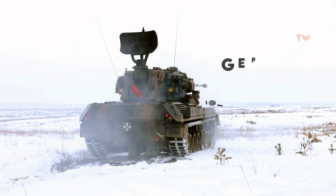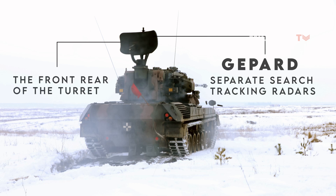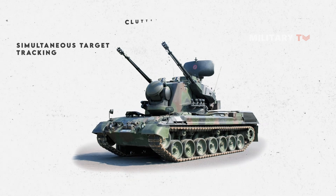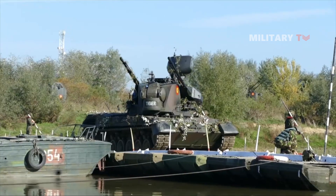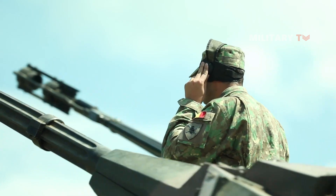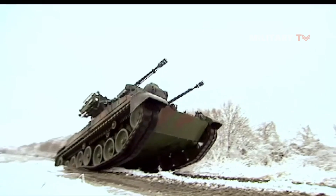The Gepard also has separate search and tracking radars, with the search radar in S-band for German vehicles and X-band for Dutch vehicles, installed at the front-rear of the turret, and the tracking radar installed at the rear-front of the turret. The radars support 360-degree scanning, simultaneous target tracking, clutter suppression, search on the move, and monopulse tracking mode. The German Gepard S-band search radar has a range of 15 kilometers and sub-clutter visibility of 60 dB, while the German Gepard tracking radar has a range of 15 kilometers and a clutter suppression of 23 dB in the Ku-band.